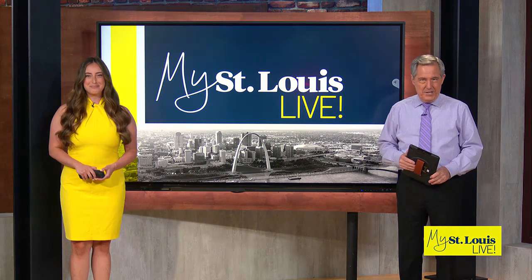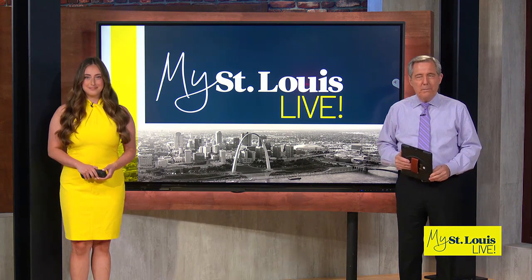It is Thirsty Thursday, and today our Damon is out at Old Bakery Beer Company in Alton. He gave us a sneak peek at their new summer menu.